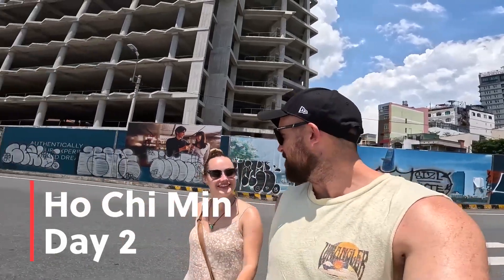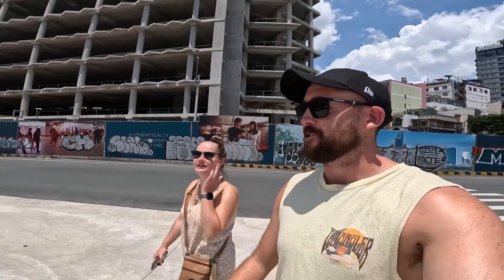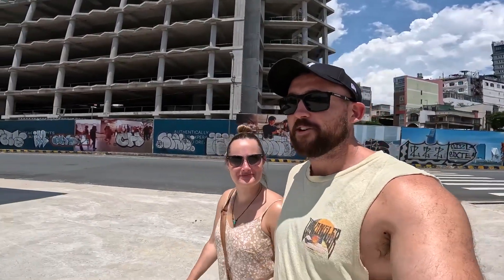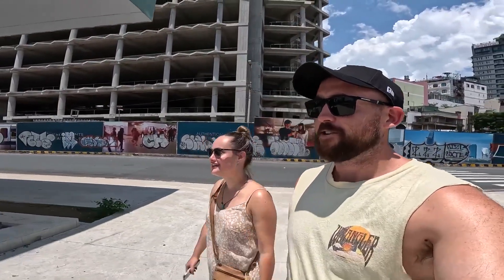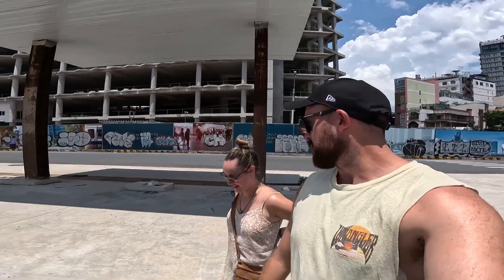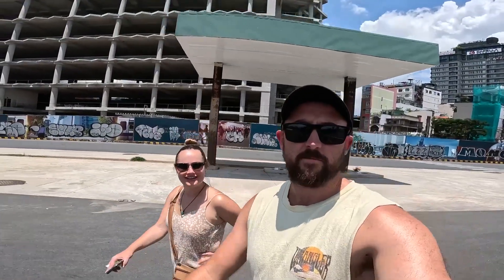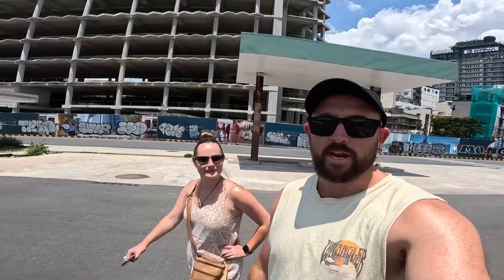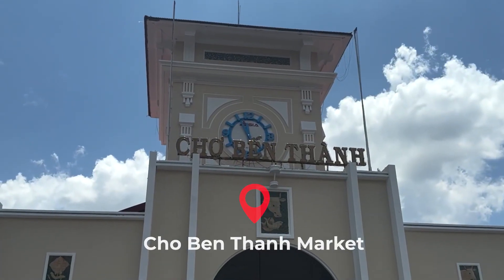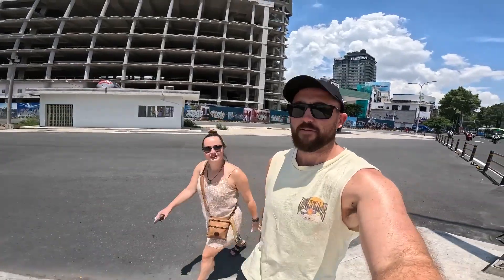Welcome back to Ho Chi Minh. Had a bit of a chill night — unfortunately had to cancel a couple of tours. Poor Jess wasn't feeling the best, just caught a bit of the Saigon belly. But we're going out for an explore today — feeling better, ready to explore. First up we are going to the Ben Thanh Market to have a look around, and then hopefully tonight we'll head out for a food tour.